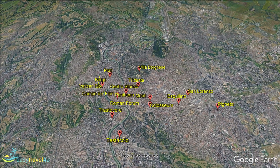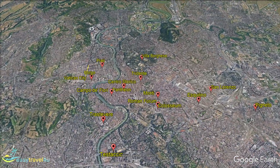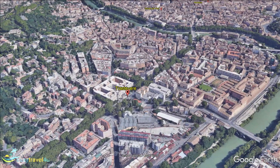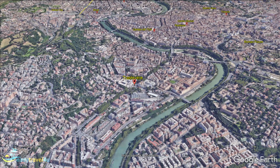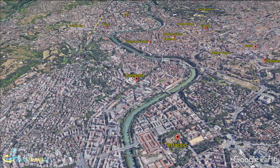Trastavere is a Roman suburb on the west bank of the River Tiber just to the south of the Vatican. This part of Rome is an excellent choice for travelers on a budget. It's a very cosmopolitan area and is home to two large universities. Trastavere is packed with good value restaurants and bars, pubs, clubs and nightlife. If you're looking for a hip, relaxed and inviting part of town, Trastavere is a great option.